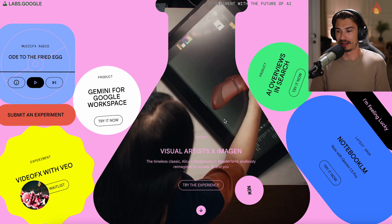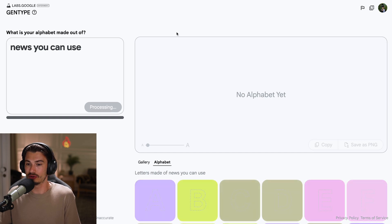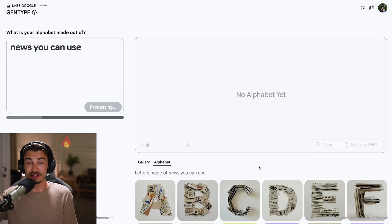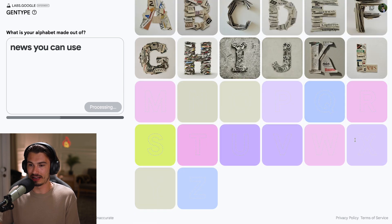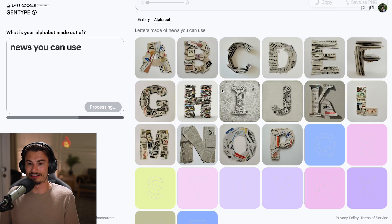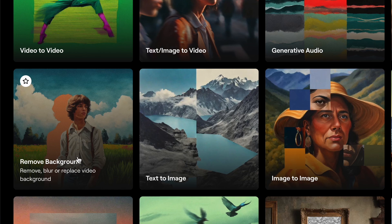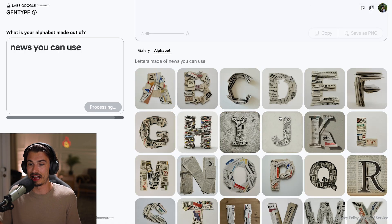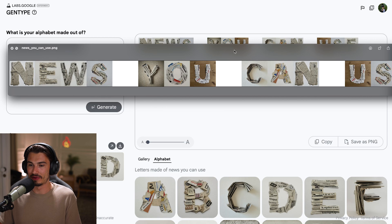This is one of Google Labs experiments — you can generate custom fonts. I'll type in 'news you can use' and hit generate, and it's going to create a custom font for me. This thing is completely free; all I needed to do is log in with my Google account. Look at that — it's creating a fully custom alphabet. I could download all of these. The obvious missing feature is background removal, so you still have to do that manually, but I barely finished my point and most of these images have already generated. I have a fully custom alphabet here. How cool is this?